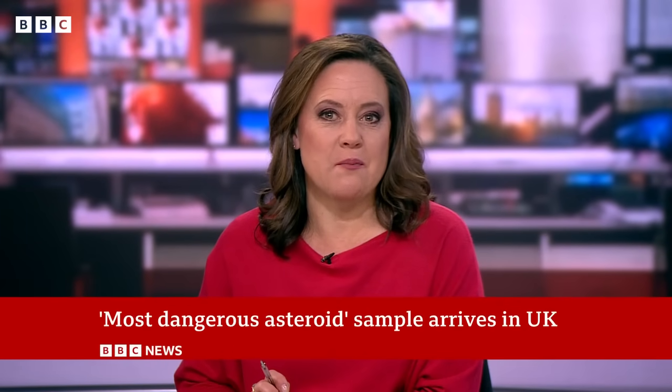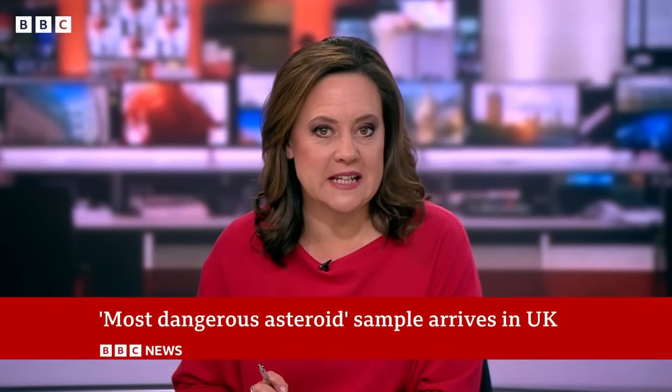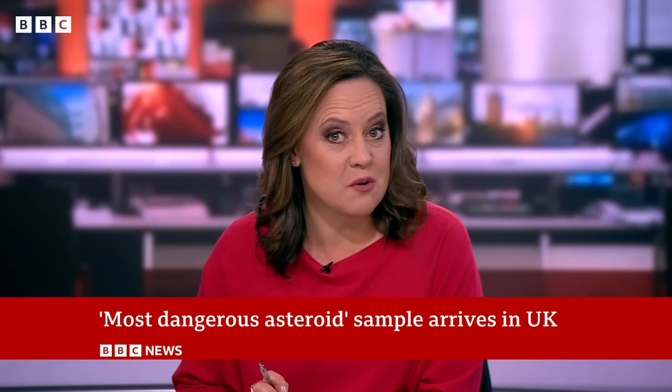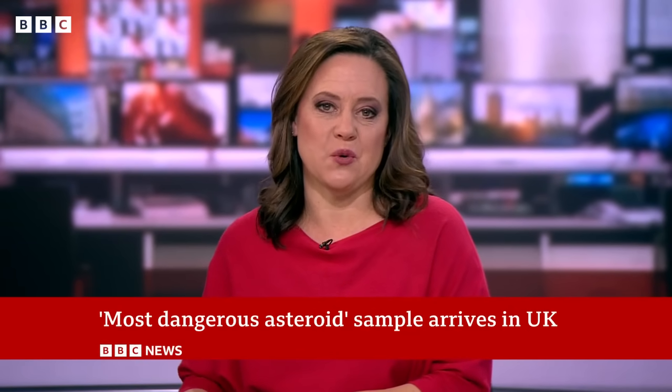A tiny sample of rock and dust taken from an asteroid hundreds of millions of miles from Earth has arrived in the UK for study. The fragments were scooped up by NASA from the asteroid Bennu in 2020 and delivered in a capsule to the Utah desert two months ago. Science editor Rebecca Morrell has more.